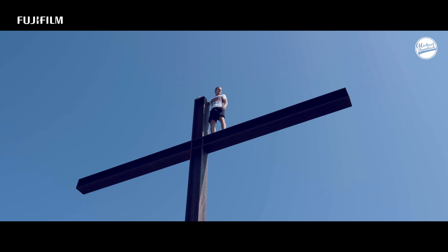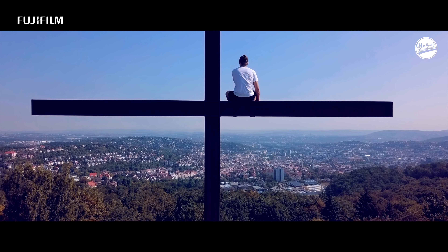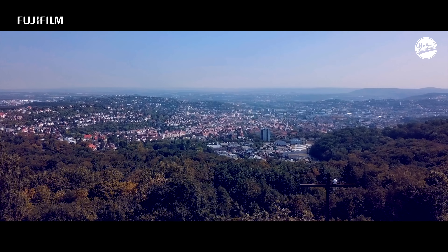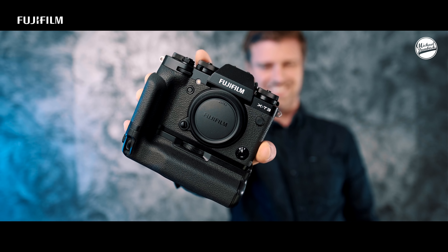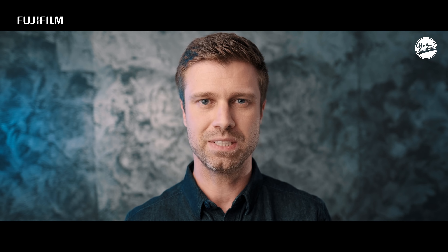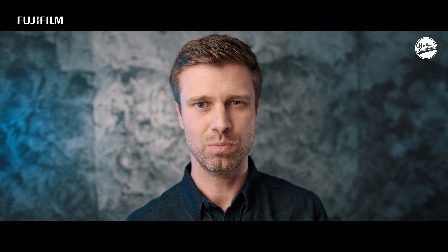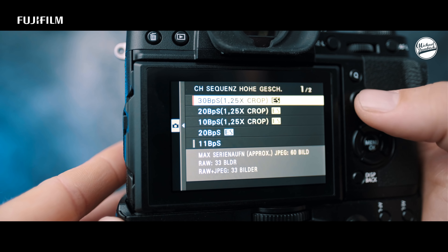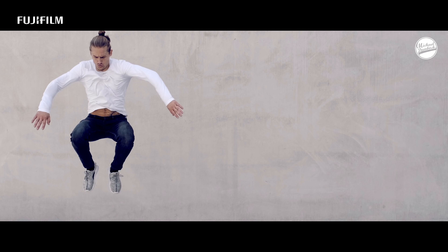When Fujifilm asked me whether I was interested in doing a project for the launch of the X-T3, I immediately said yes. From the outside the X-T3 is hard to distinguish from the X-T2, but under the hood a lot of things have changed. When Fuji says 'extra turbo,' they mean it — the X-T3 provides a much improved autofocus and up to 30 frames per second continuous shooting rate.